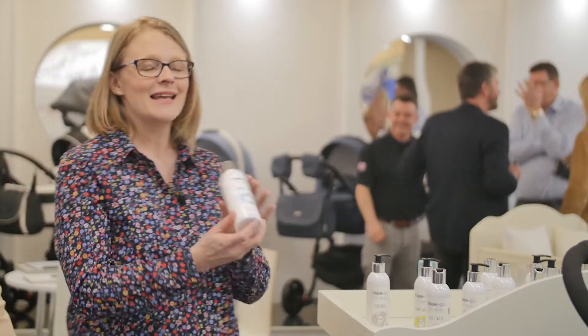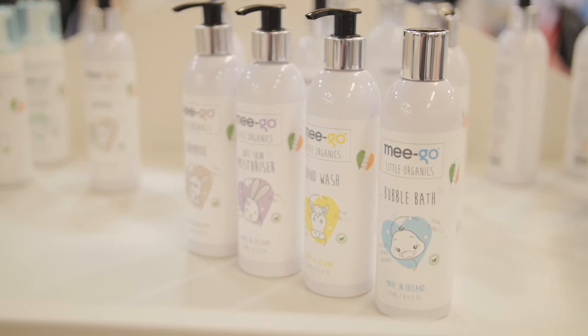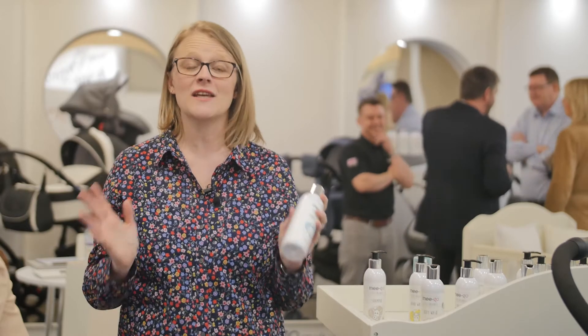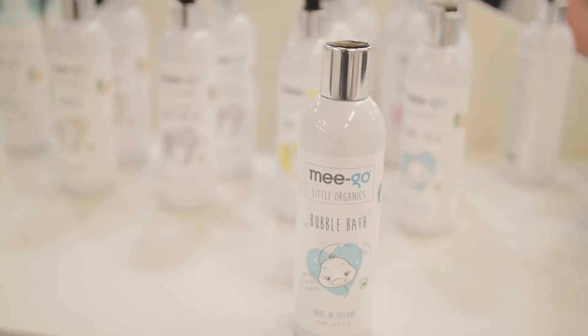Here I am on the Migo stand. Migo are really well known for their pushchairs, but they've launched something a little bit different — it is their Migo Little organic skincare range. It starts at £5, so it won't break the bank. It's vegetarian friendly, vegan friendly, and it's even got the Halal certification.